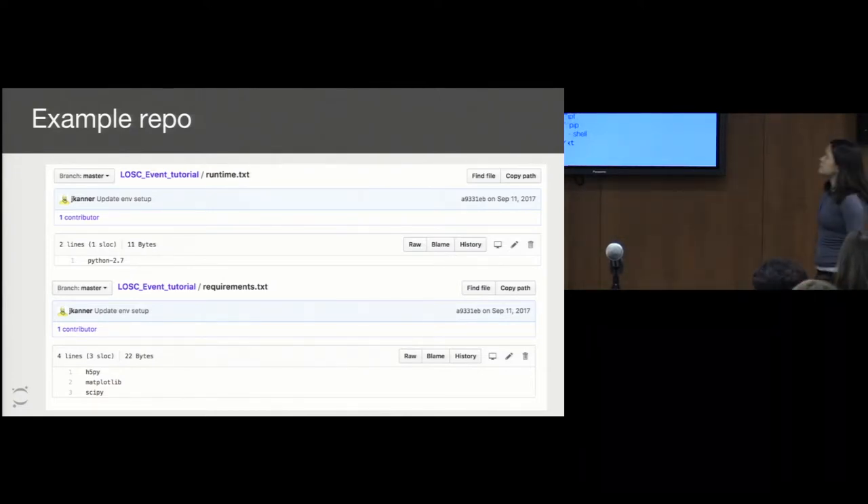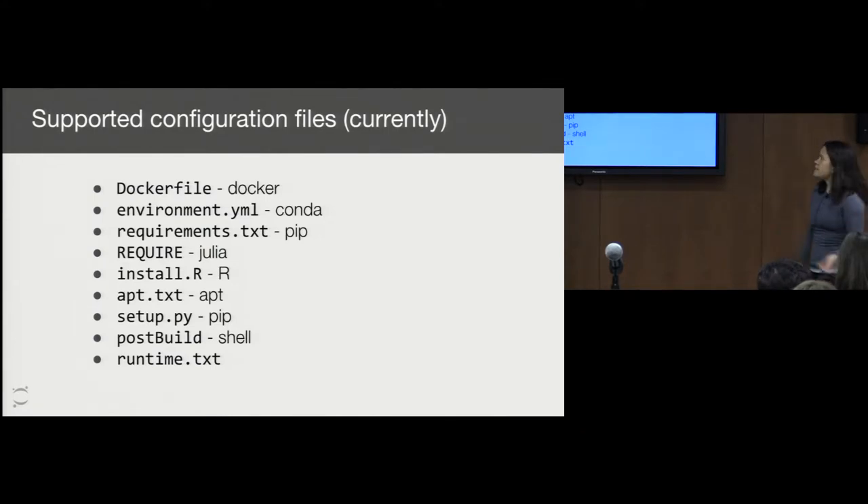We take a number of different configuration files from various different languages — Julia, R, Python. If you want to get a little fancy, we also have support for apt-get if you want to do LaTeX or something. We have examples where people have built images using LaTeX and put them on Binder. You can do additional scripting with a post-build script. We also have a start script if you want to do additional scripting prior to the building, but we can talk about more details offline.